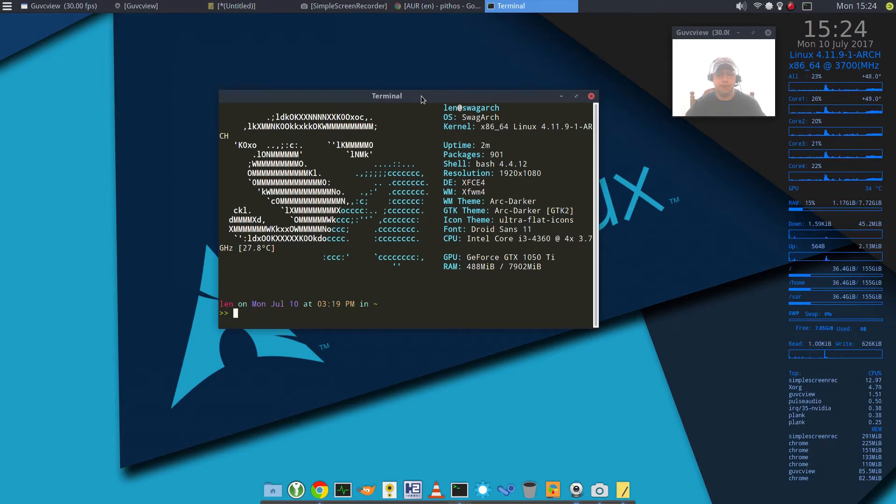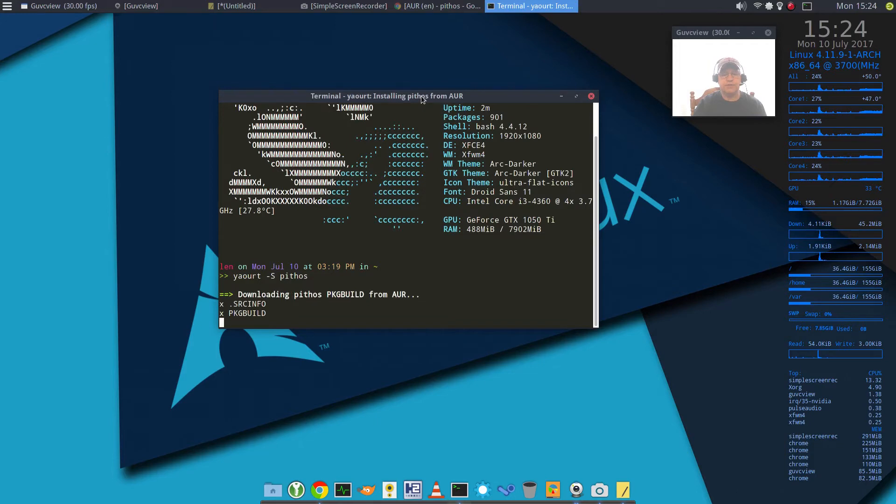Let me show you what I'm talking about. The command would be: yaourt -S pythos. Ordinarily that would have worked fine, so if I press Enter you'll see that it goes through the installation process.